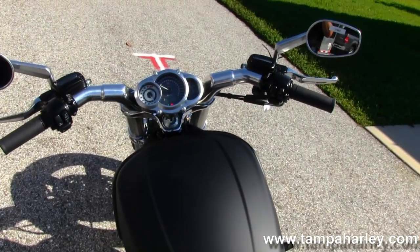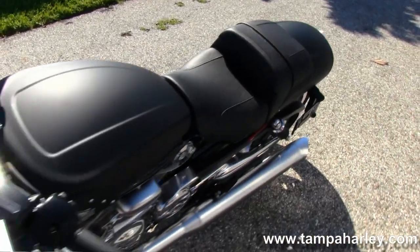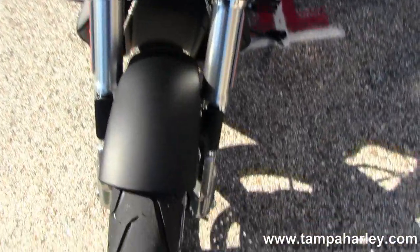This bike is in a beautiful black denim paint scheme with tenth year anniversary badging all over. Drag style front bars. Has factory security, ABS, and a two-year unlimited mile warranty.